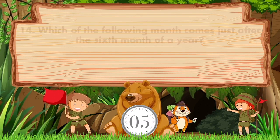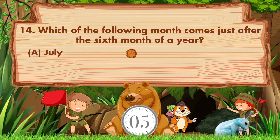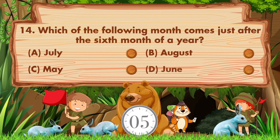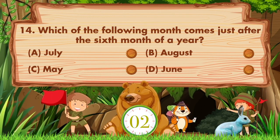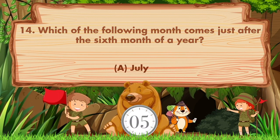Which of the following months comes just after the sixth month of a year? Option A: July, B: August, C: May, D: June. The answer is option A: July.